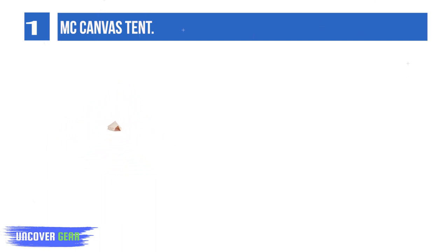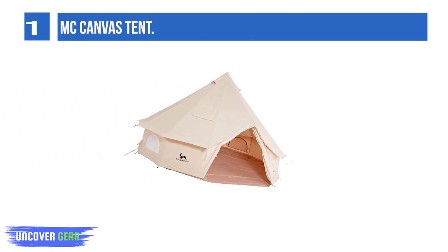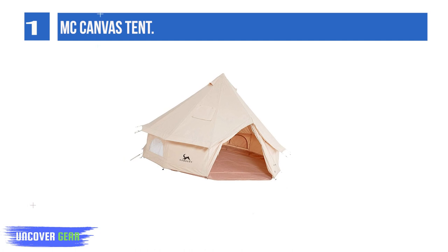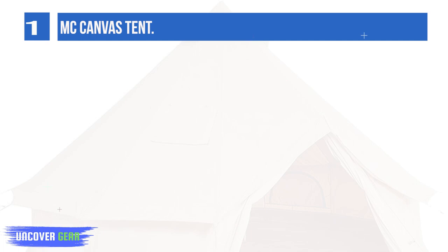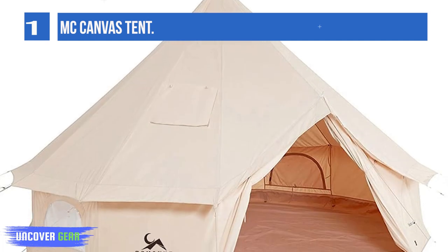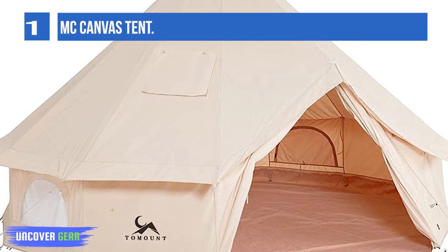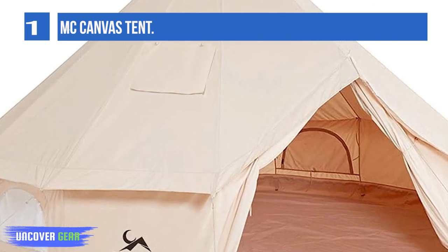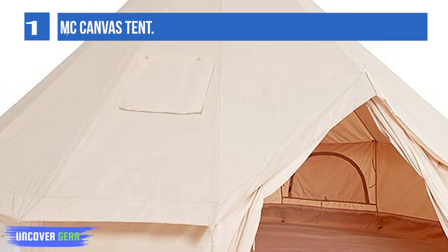The sidewalls on this canvas bell tent are 1.9 feet high and it sleeps 2 to 3 people. There are two features I like about this camping tent. First, I love that the floor is removable because you can take it off and wash it when it gets dirty, or even leave it off entirely in fair weather. Second, I love that you can roll up the walls to expose the integrated mesh windows, getting more light and air.